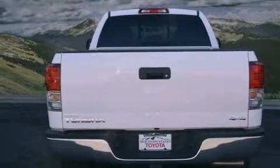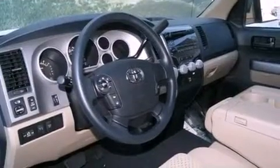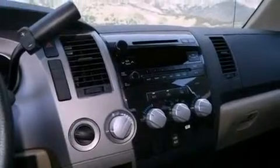The following features are also included: air conditioning, a split folding rear seat, cruise control, a CD player, a bed liner, a passenger side vanity mirror, privacy glass, traction control, a keyless entry system, and fog lamps.